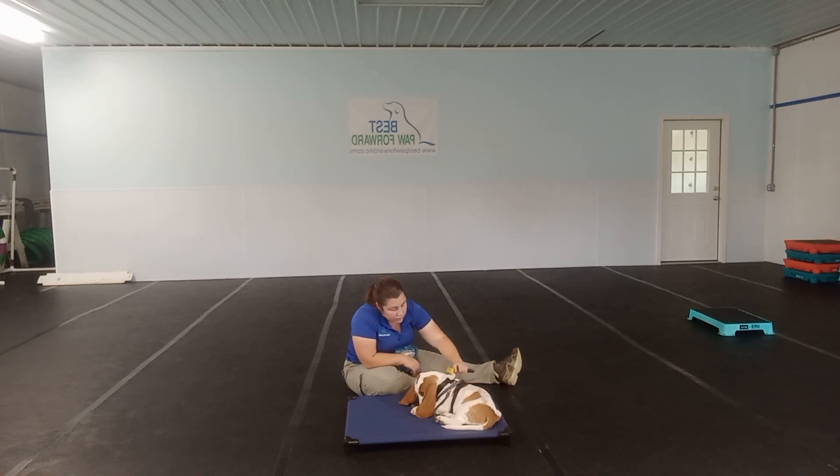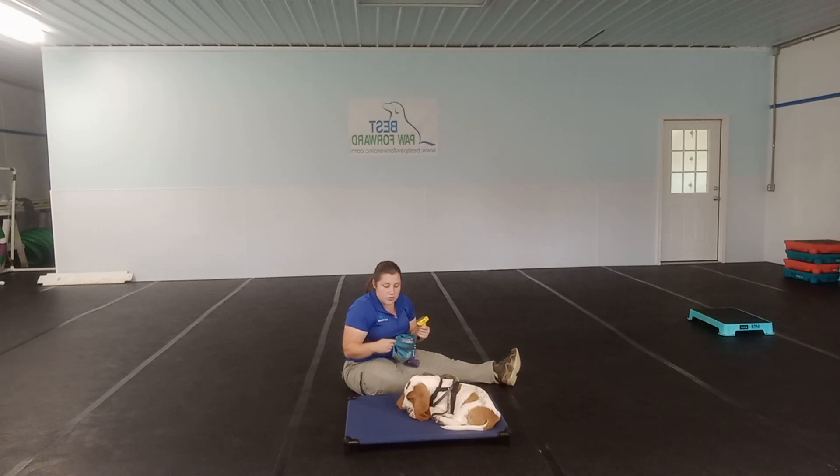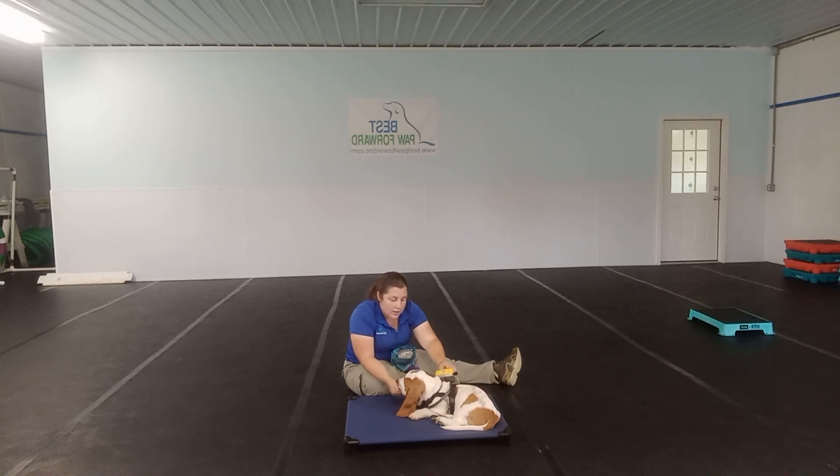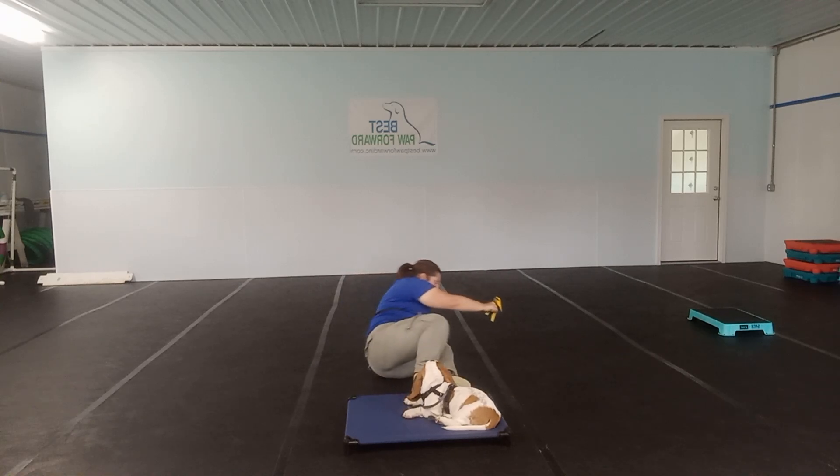We're also going to work on the brush a little bit. We have been working on this, so he's doing really well with it. In the beginning, what you might have to do is hold out a treat as you start to introduce that object or that brush. Good boy. Very nice — so he's doing very well with that.